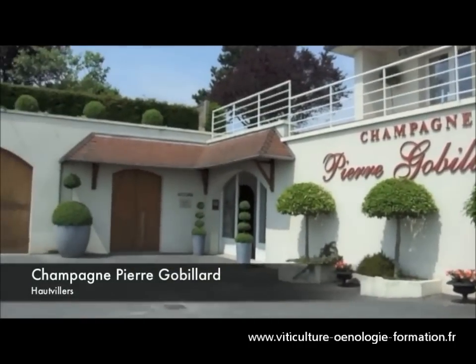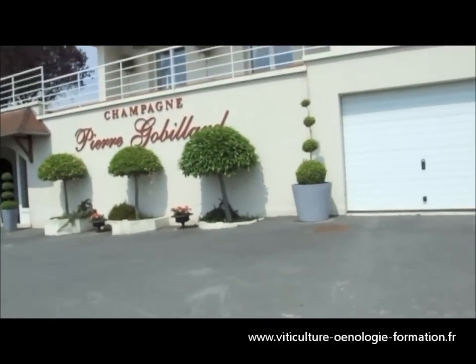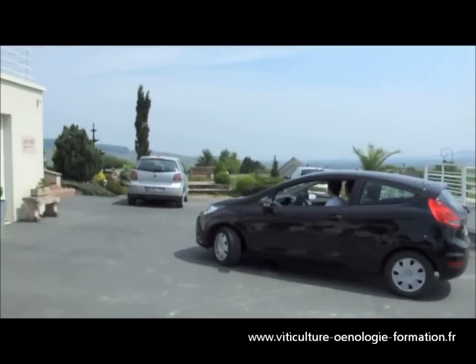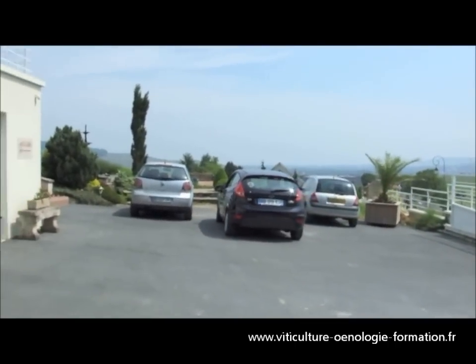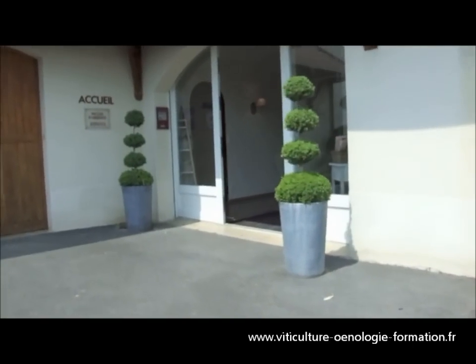Now we go to Champagne Pierre Gobillard, where we welcome each year French and also foreign visitors. Champagne Pierre Gobillard has been operating for 4 generations with passion, tradition and modernity.